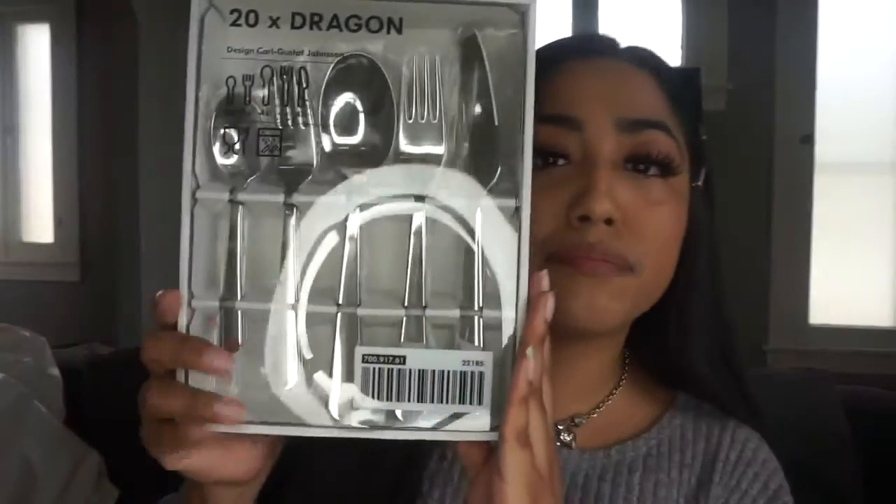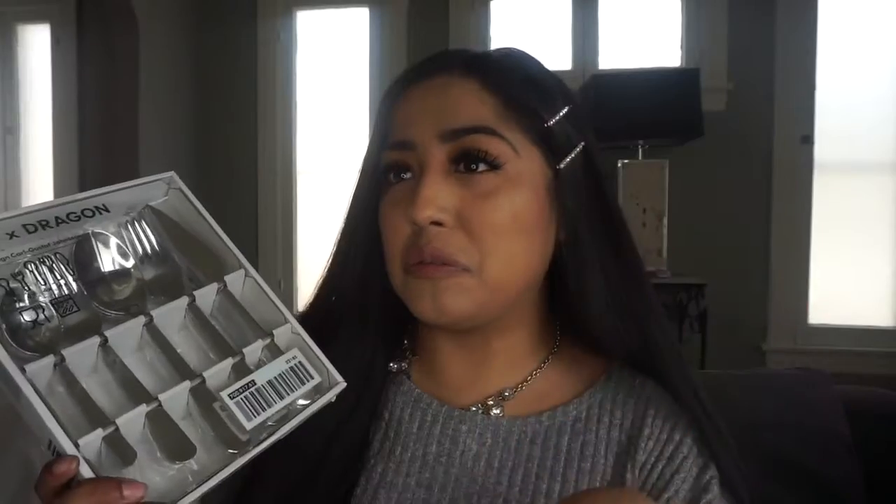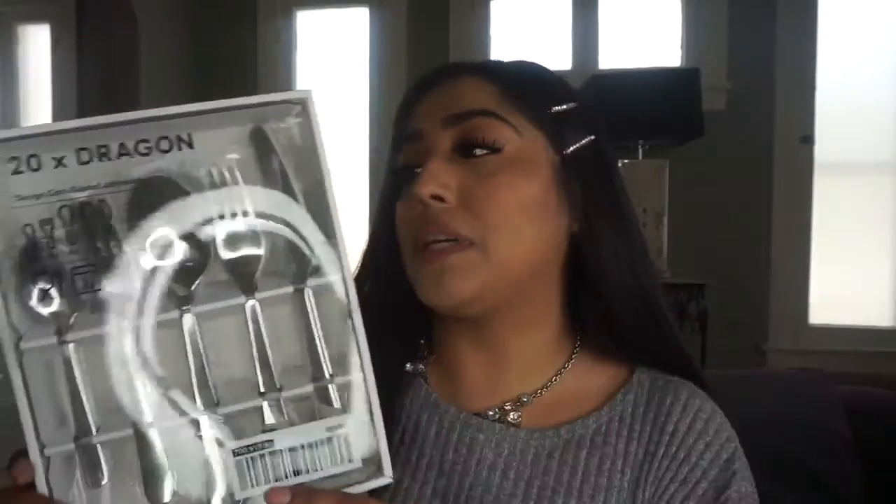Last stop is IKEA, where I went yesterday to pick up some things. The first item is a 20-piece flatware set — four of each utensil, which is exactly what I need. We've been losing forks and spoons because my partner takes them to work for lunch and accidentally throws them out. We only had two of each since it's just the two of us, but now I wanted a full matching set of four. It's a plain design — not too cheap-looking, but not over-the-top either.